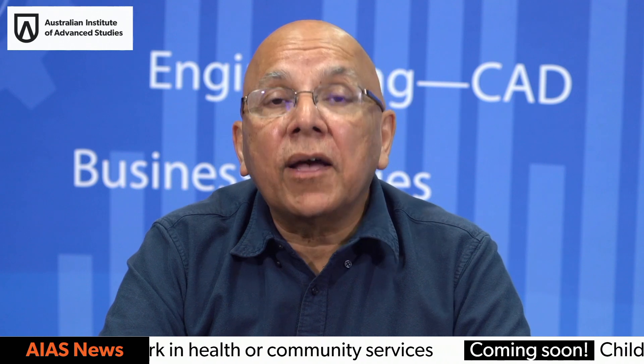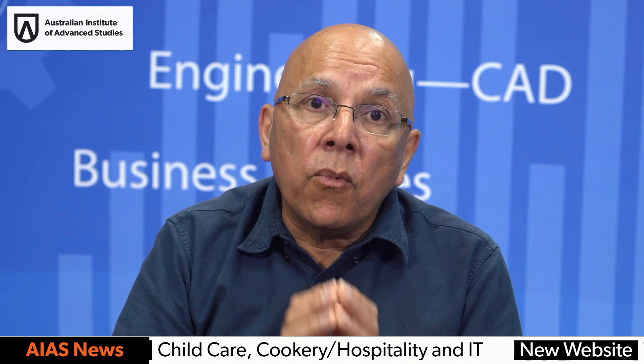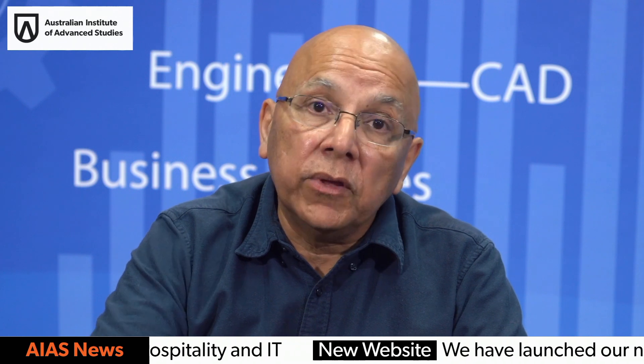In actual fact, with COVID, Australia is talking a lot about bringing more engineering back into Australia. This is going to open up more amazing opportunities for students who study the Advanced Diploma of Engineering with our college.